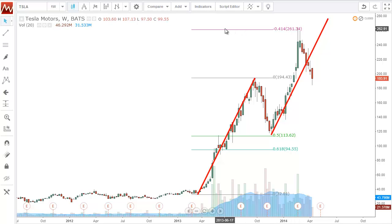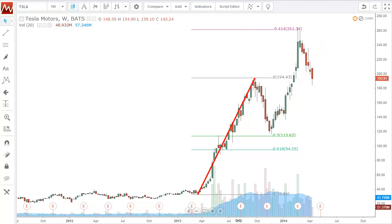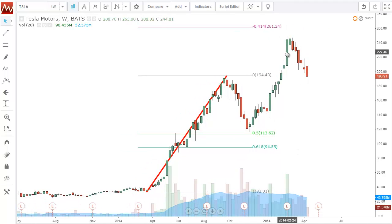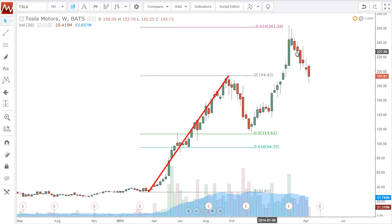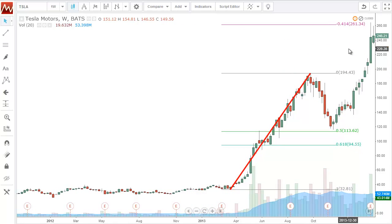It got to the 1414 and then once we started seeing these candles right here — this one specifically, this and then this one — to me it was pretty evident that we would start to see a retracement.